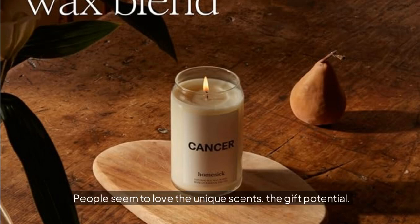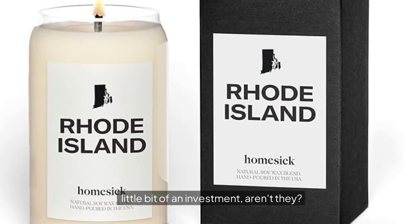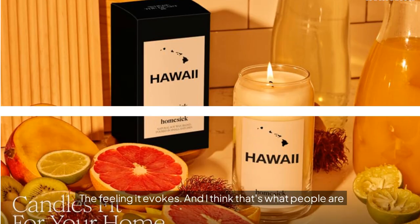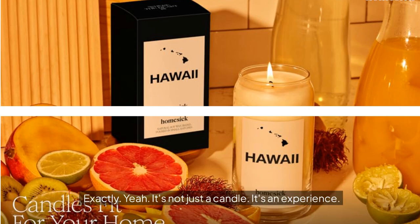People seem to love the unique scents and the gift potential, but what about the price? These candles are a bit of an investment — around forty dollars. A lot of reviewers said it was worth it though. It's about value versus cost: you might pay more up front, but you're getting higher quality and a more complex, evocative scent. It's not just about burn time — it's about the experience and the feeling it evokes.